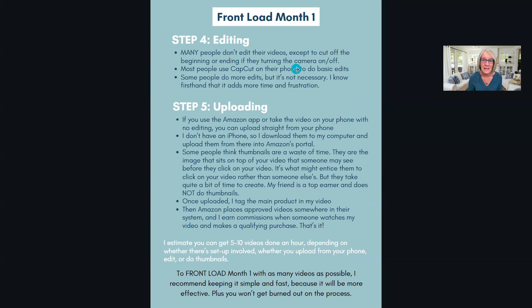Many people don't edit their videos now. Because I come from YouTube I do edit - not every video, but a good number - and it takes time. If you don't know how to edit, don't do it. People are using CapCut on their phone for basic edits: trim the beginning, trim the end if you accidentally hit the button. I tend to do overlays and B-roll, but it's not necessary and just takes extra time.